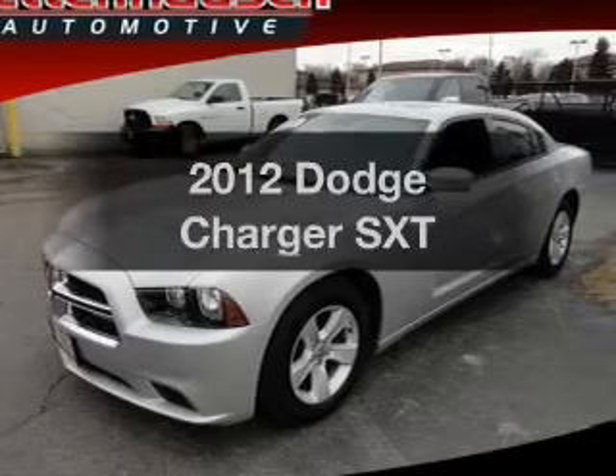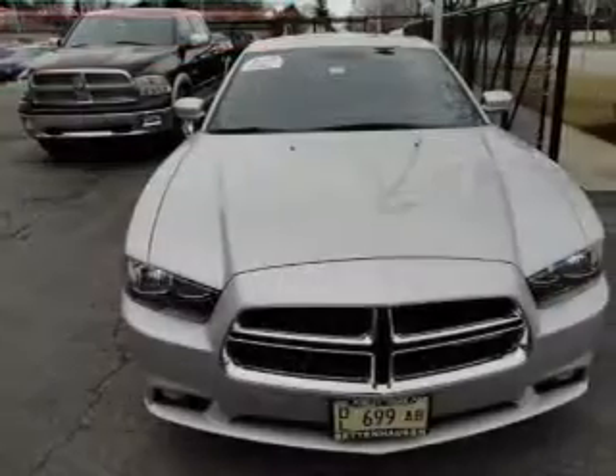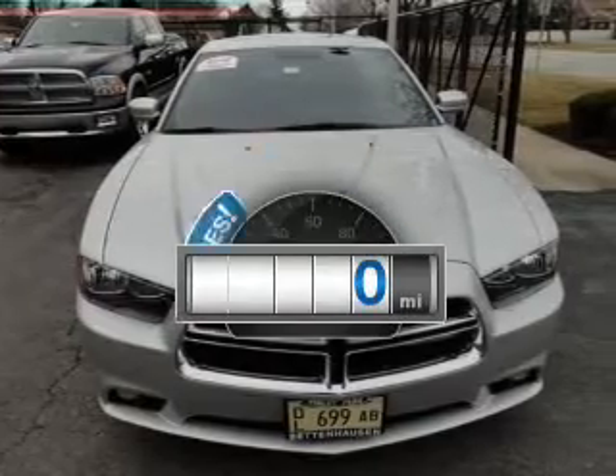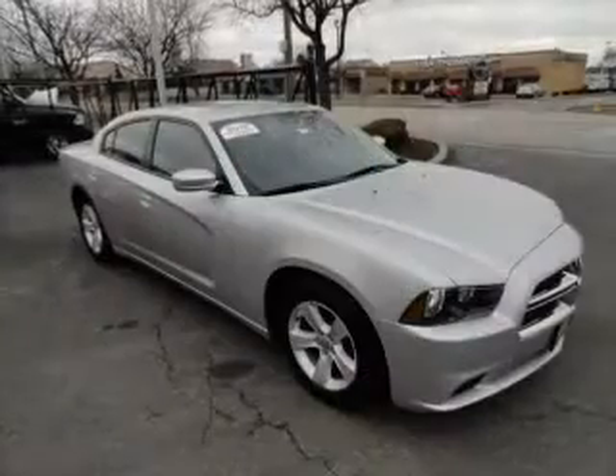Get noticed in this 2012 Dodge Charger. Everything you need under one roof with this great vehicle. A low odometer reading makes this vehicle a great value at this price.